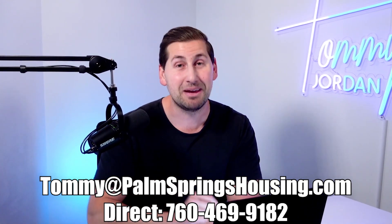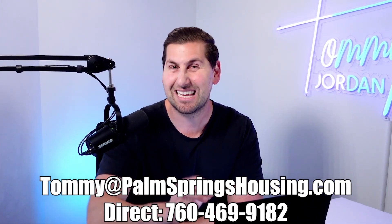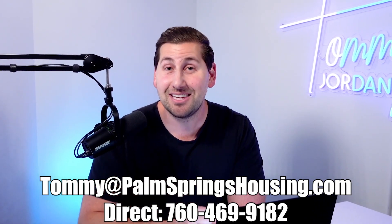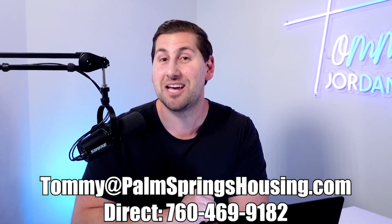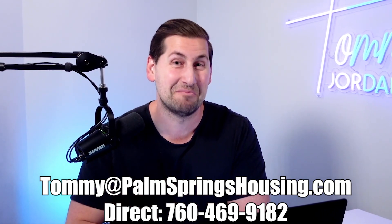Thank you for watching. Make sure to subscribe if you want videos like this on a weekly basis. Like the video and I'll see you next week. And if you're looking to move out here, I would love to help you — my contact information is down below.